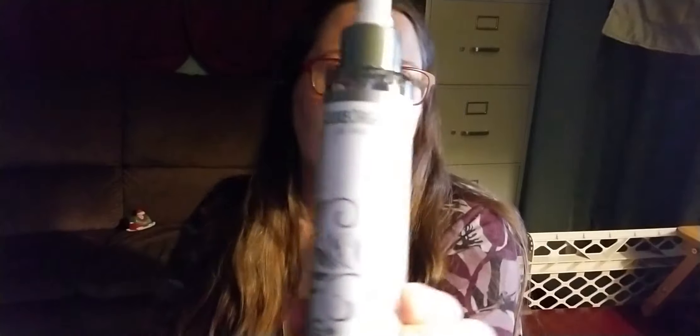I have some skincare products here from Lux Organics. This one is a facial cleanser, and it came with a little tiny free sample of lotion, as well as this little poofy face scrubber thing, which is fun to play with and has two different textures on it.